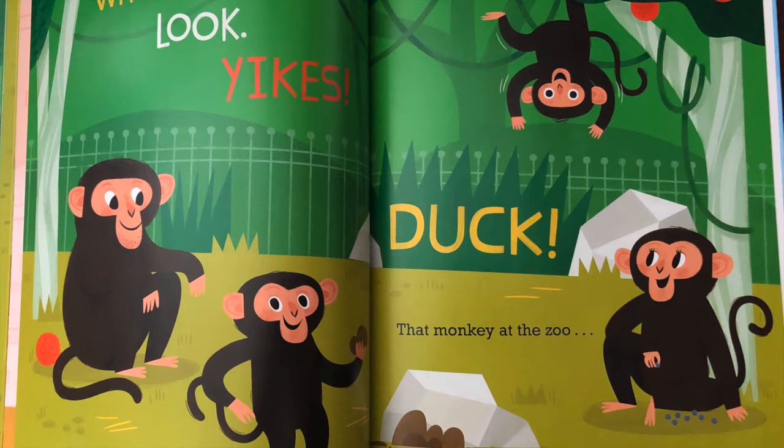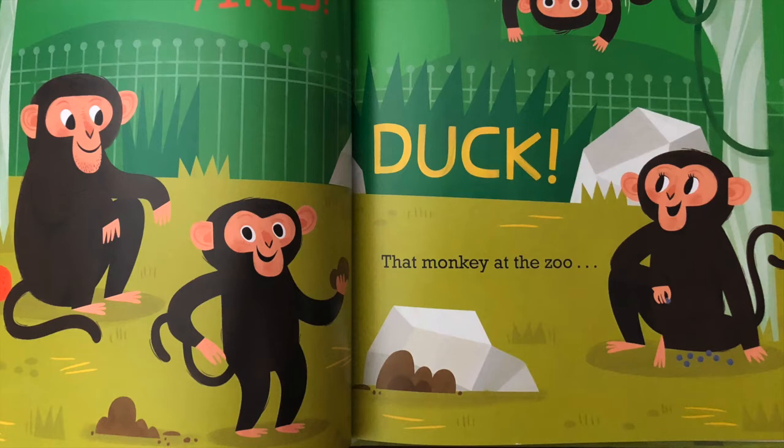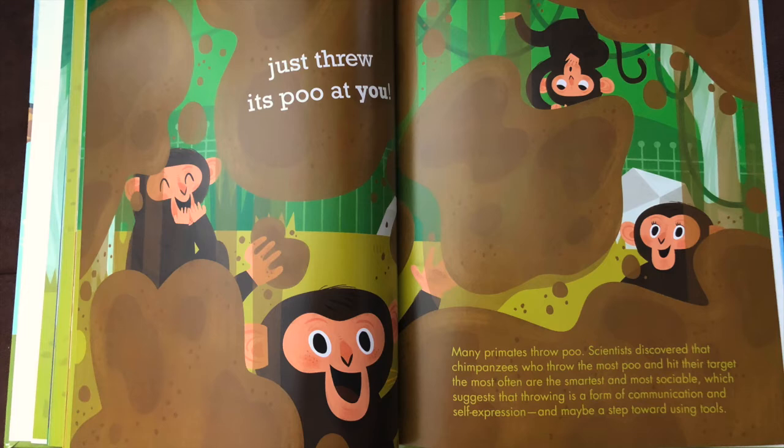Whoa! Look! Yikes! Duck! That monkey at the zoo just threw its poo at you!